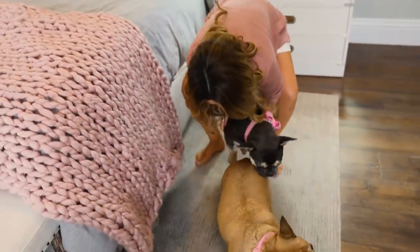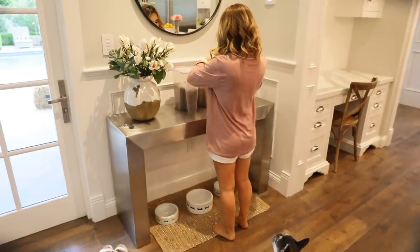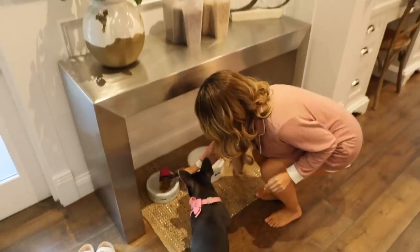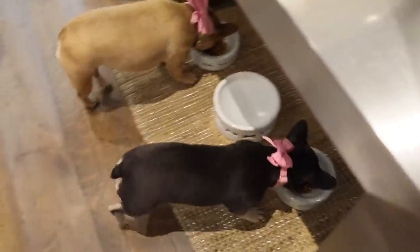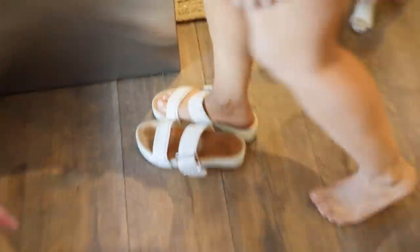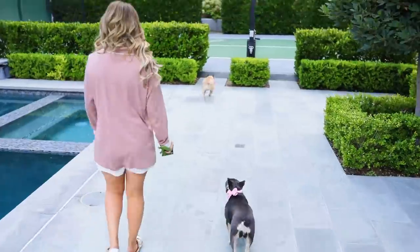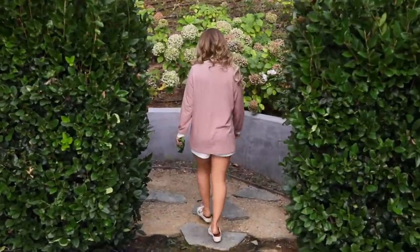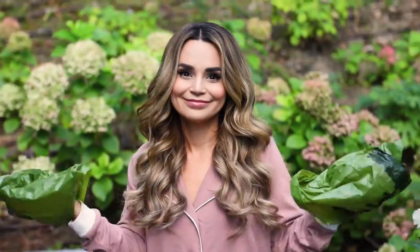Then I take the pups downstairs. Once downstairs, it's time to feed Cookie and Blueberry Muffin — time for some breakfast! I give them each a scoop, and these ladies have such good manners, they wait for me to say it's okay. What goes in one end must come out the other. Then I take the dogs outside to go to the bathroom right after they've eaten. I've trained them to go in the same spot of the yard every time. This is not the most glamorous part of being a dog mom, but it's part of being a dog mom nonetheless.